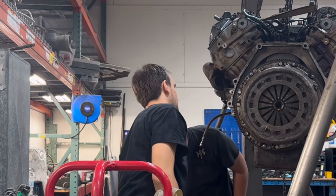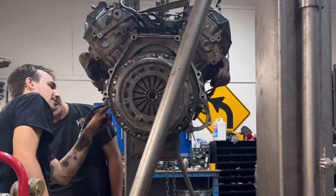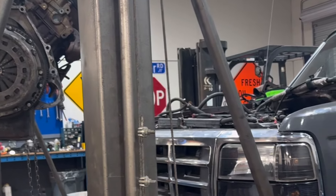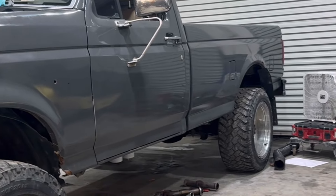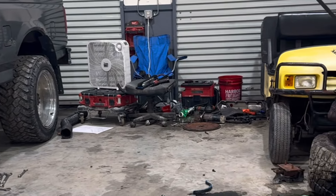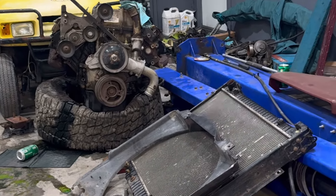Here we find Seth and Kenny in their natural habitat with a 7.3 hanging from the hoist and another 7.3 blown apart into about a million pieces. What's going on everybody? Got the old Mongo man out here in Kenny's garage. It's Sunday evening.